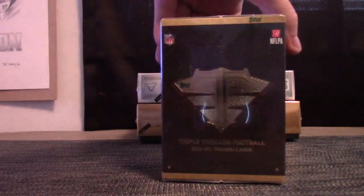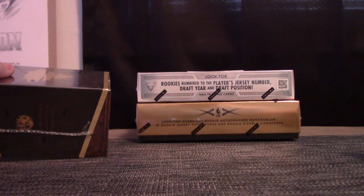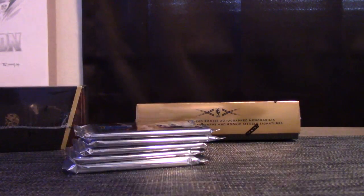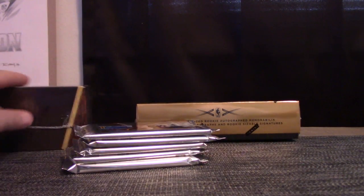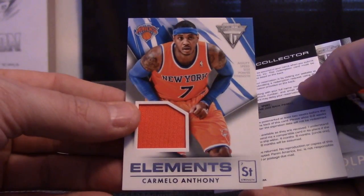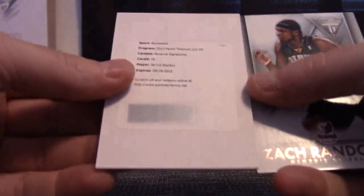Here we go, Triple Threads number five. We'll do titanium first — this is for Francisco. That feels fat. Let's see what it is... Carmelo! It's got two hits — supposed to only be one. I was wondering why that was so fat.